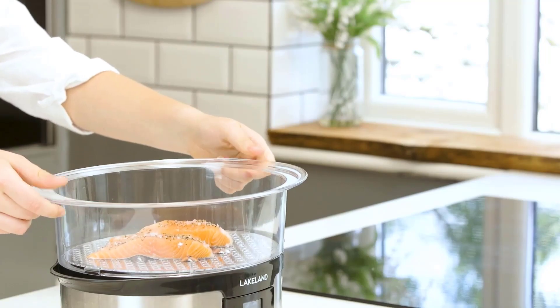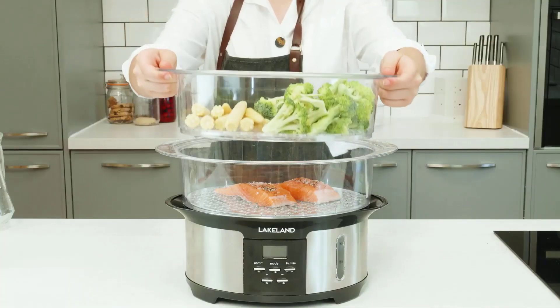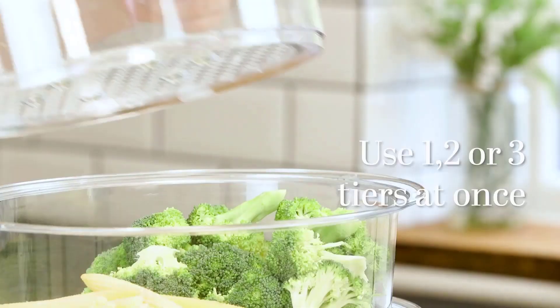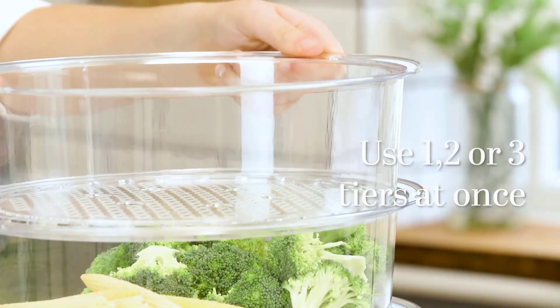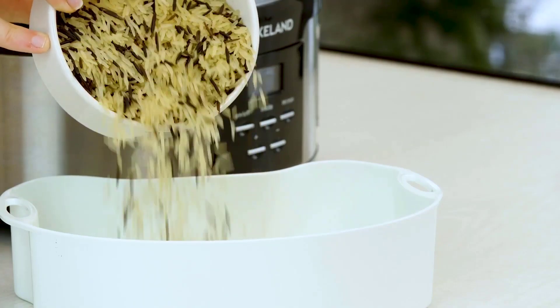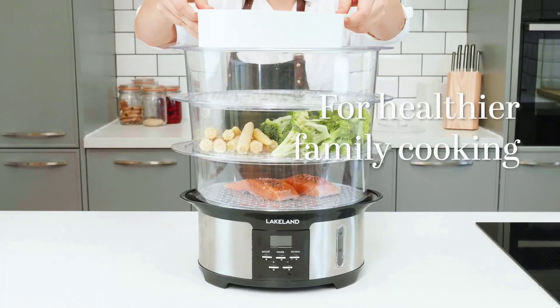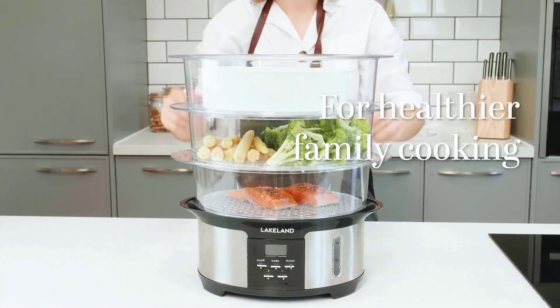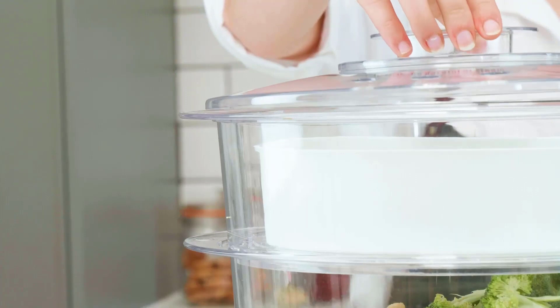The steamer works by heating water to produce steam, which then circulates through the tiers, cooking the food in each compartment. The foods you can cook with a three-tier food steamer are quite versatile and include vegetables, fish, seafood, poultry, dumplings, rice, and more. There are dozens of products to choose from, but we've narrowed down the best food steamers on the market to help you decide.